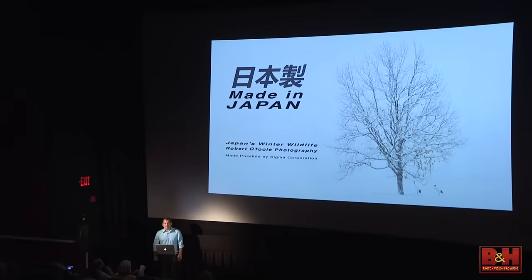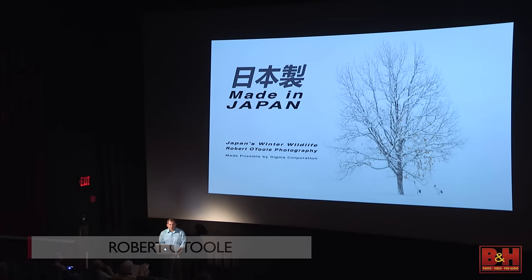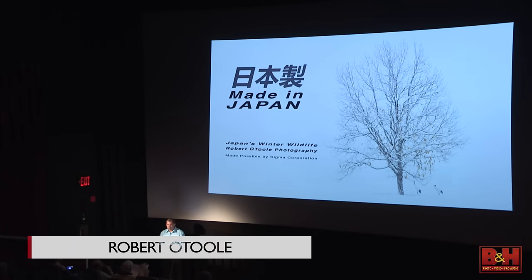Welcome. Today I'll be talking about Japan — my two favorite subjects: wildlife and Japan. Thanks to Sigma Corporation for making it possible and thanks to all the people from B&H for making this happen.